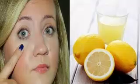Caution: Do not forget to moisturize your skin after using this remedy, as lemon juice may slightly dry out your skin.